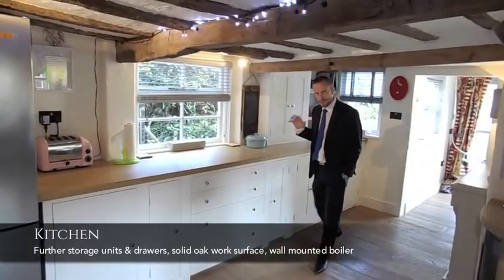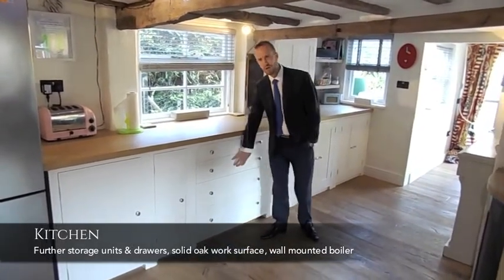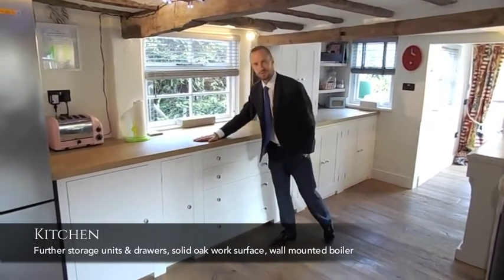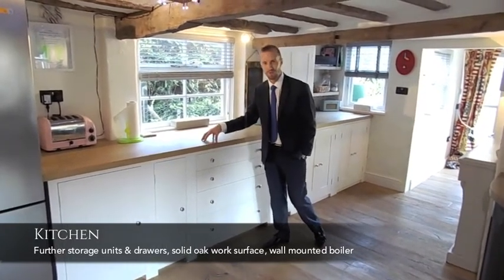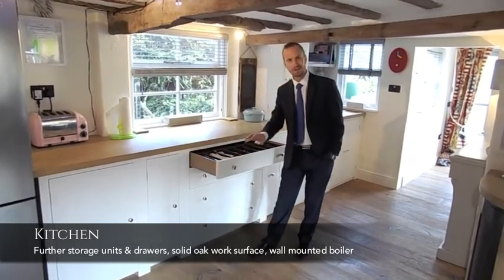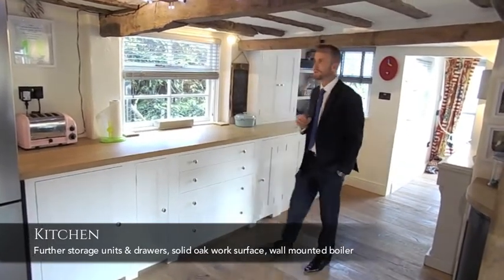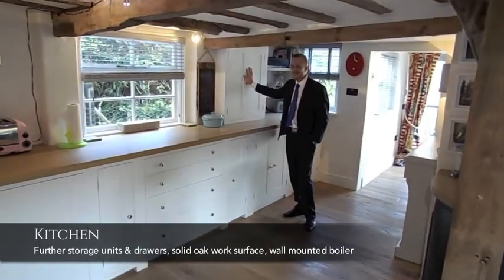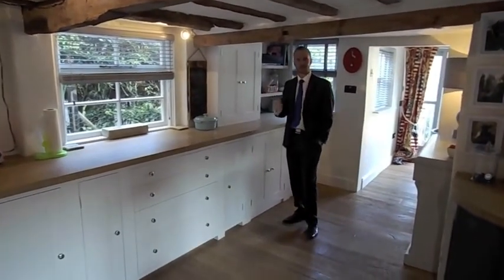The kitchen continues on this side where you've got the main prep area and all the storage. Again still bespoke — the worktop here is solid oak, one big piece with no joints at all, so it's really quite nice. All the joints are dovetailed and soft closing, so again it's all these little features within the design. We've got a cupboard here housing the recent boiler, which I think is about two or three years old. So again, attention to detail throughout.